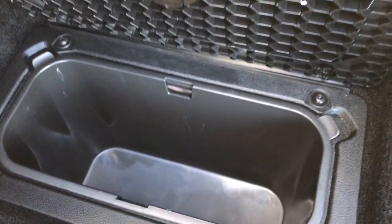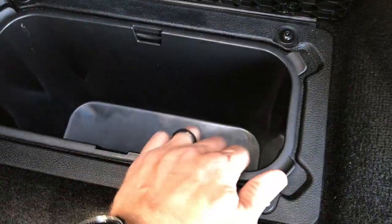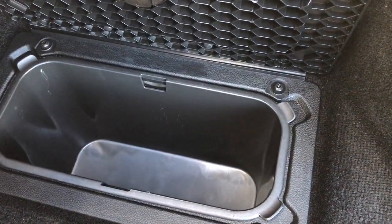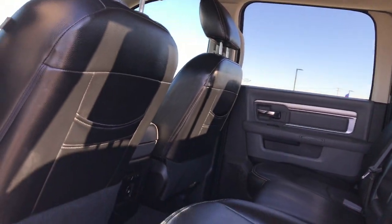In here we have a storage bin — there's one on the other side too. These do come out for easy cleaning so you can put ice and stuff in there and take them out to clean them up real easy. We've got a factory floor mat back here as well, power sliding rear window, and side curtain airbags.